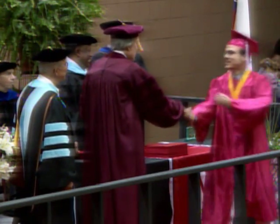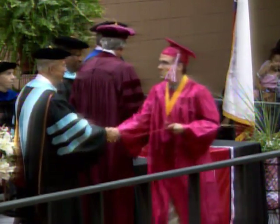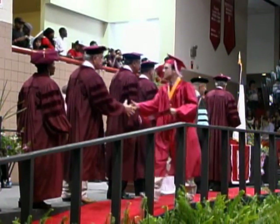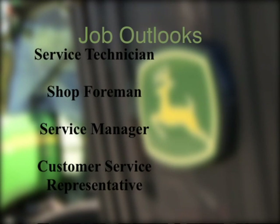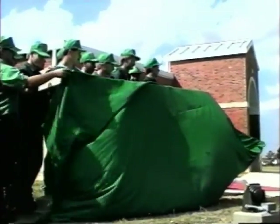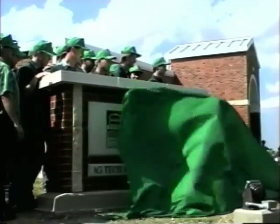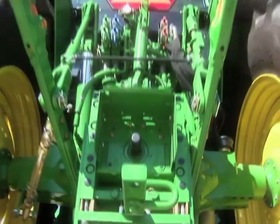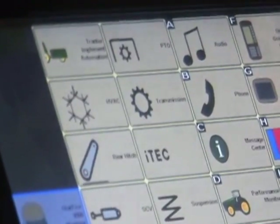Jobs that students can get upon graduating include a career with a John Deere dealership. Upon completing the program, the student is rewarded with an Associate in Applied Science degree from Navarro College. Job outlooks include positions such as service technician, shop foreman, service manager, and customer service representative. Since 1995, the John Deere Tech program has been dedicated to providing a comprehensive program of study in agricultural mechanization, with an emphasis on today's high-tech machines.